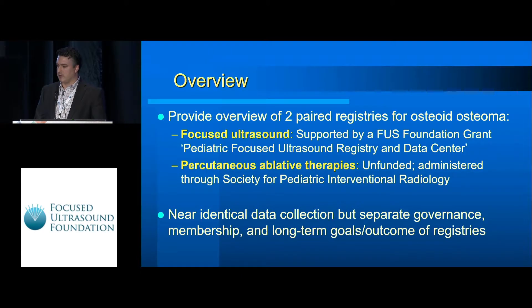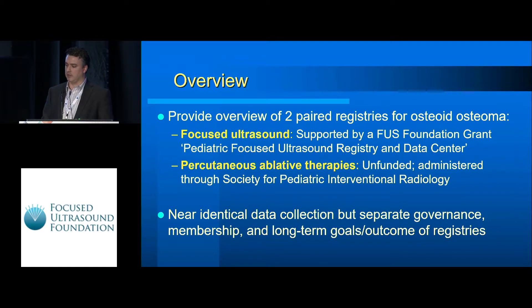Today I'm going to provide an overview of two paired registries that have been developed for osteoid osteoma. One is for focused ultrasound and it's supported by the FUSS Foundation. The other will cover more broadly percutaneous ablative therapies, which is currently unfunded but administered through the Society for Pediatric Interventional Radiology. These registries are very similar in terms of data collection but they have separate governance boards, very different membership, and different long-term goals.